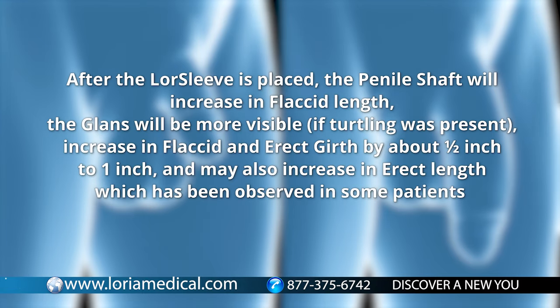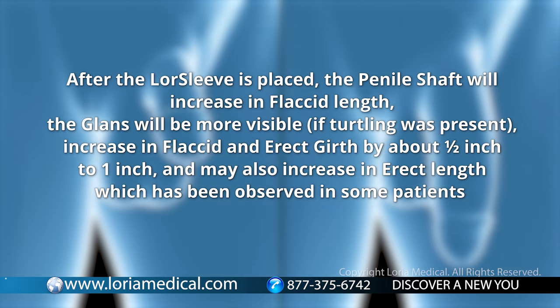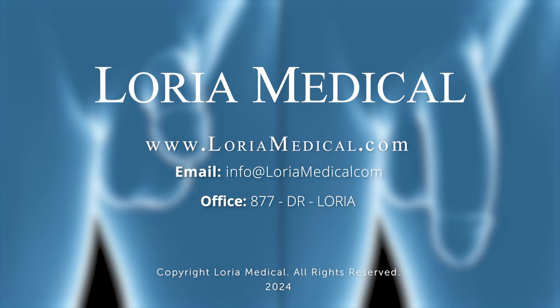After the LawSleeve is placed, the penile shaft will increase in flaccid length. The glans will be more visible if turtling was present. There will be an increase in flaccid and erect girth by about one-half inch to one inch, and may also increase in erect length, which has been observed in some patients. For more information, call 877-DrLorea or send an email to info@laureamedical.com.